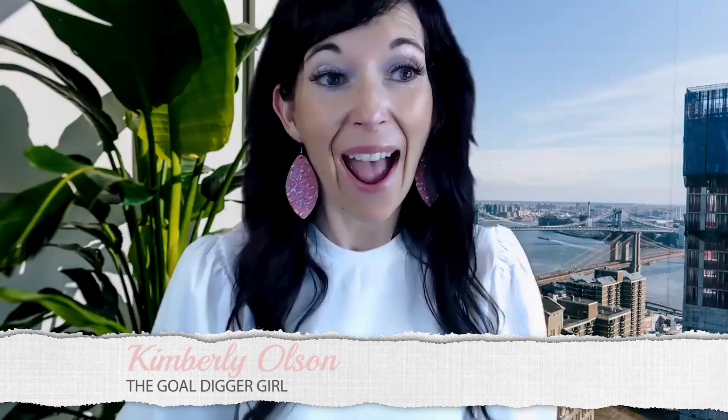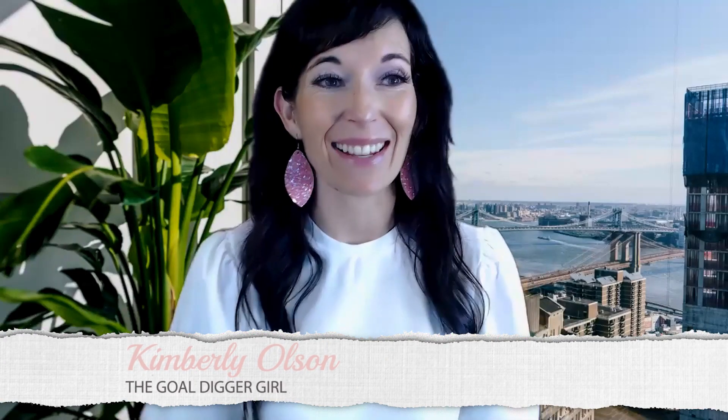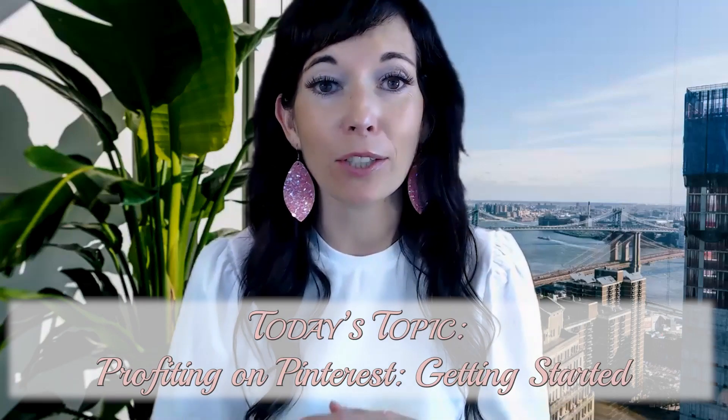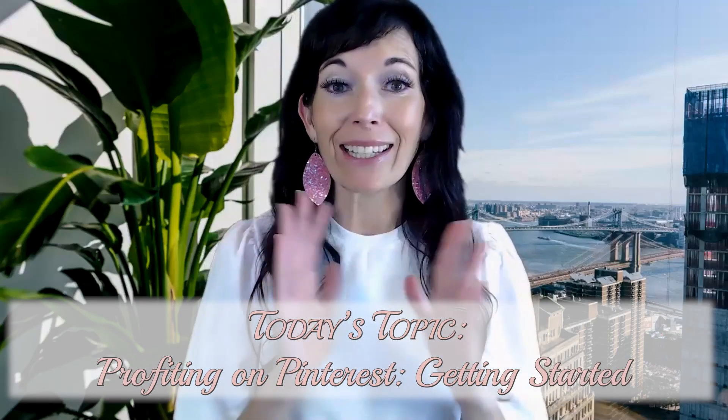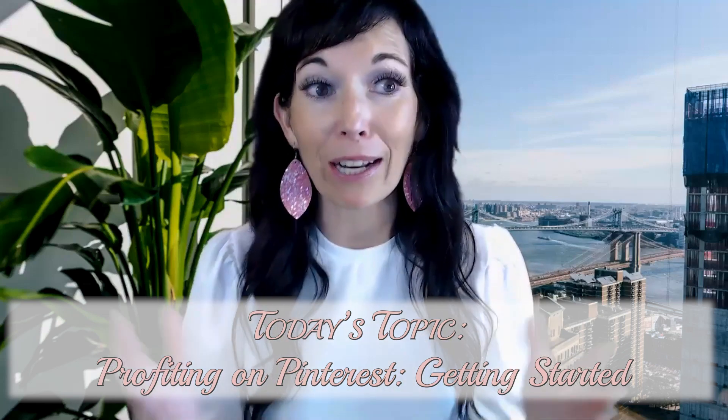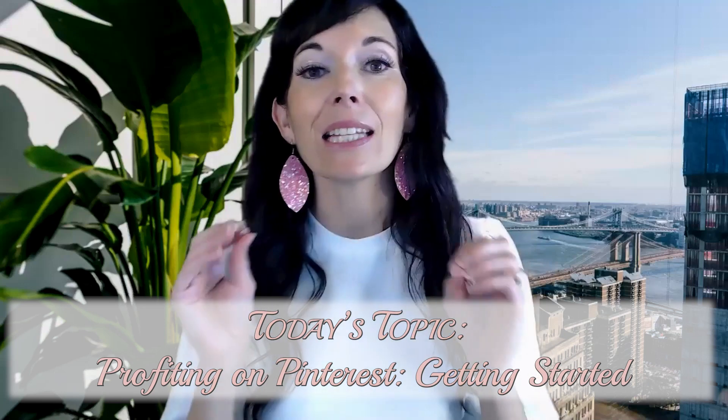Hello and welcome back to another episode of Hashtag Get Lit where we crush your business in less than 10 minutes. Today we are going to get started with Pinterest. I'm going to show you how you can use it to actually gain leads for your online business — whether it's online marketing, network marketing, affiliate marketing, or coaching. The possibilities truly are endless and I feel like it's the best kept secret. So stay tuned because we're going to dive right in.